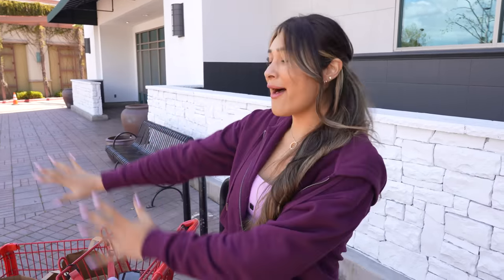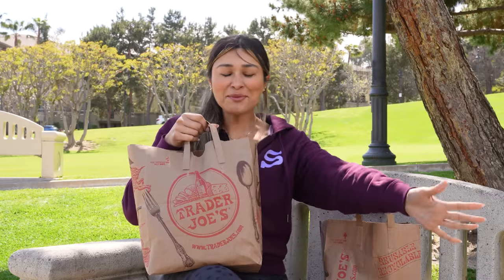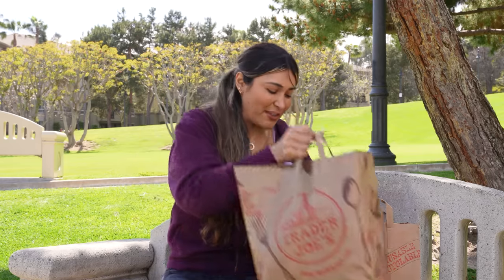Bad news is we got kicked out of Trader Joe's. Good news is I bought everything so that we could finish up the video out here. So we're going to find a spot and I'm going to show you all the things that I pick up that have helped me on my weight loss journey over the years. Yes, we were booted out of Trader Joe's, so I have all the little goodies here and I'm going to show you what I was going to show you in store.